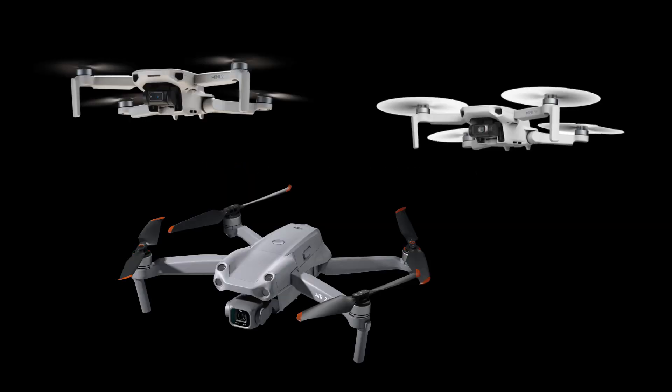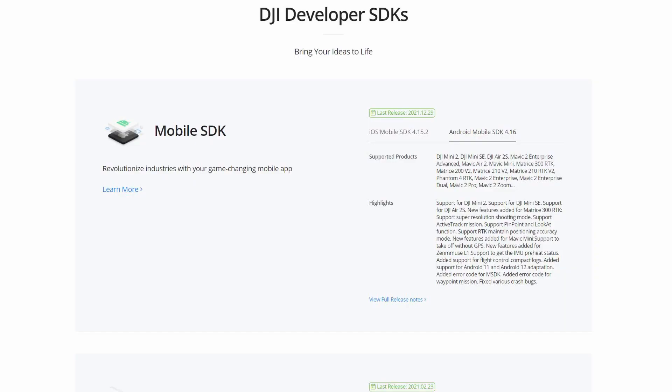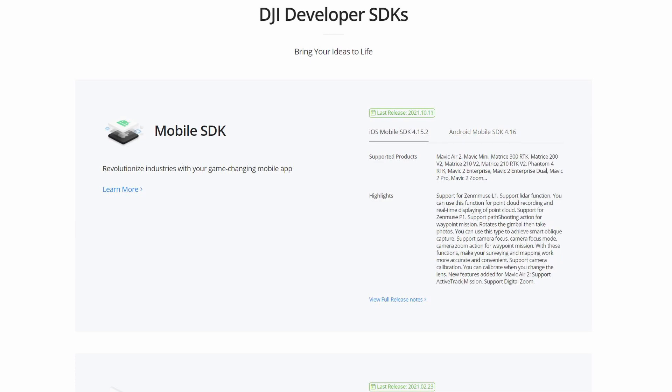Great news for owners of the DJI Mini 2, Mini SE, and Air 2S. DJI has released the SDK for all three of those drones for Android as of December 29th, fulfilling their promise of delivering it by the end of year. iOS is not yet out, but hopefully that'll be out soon.